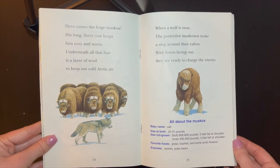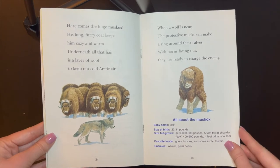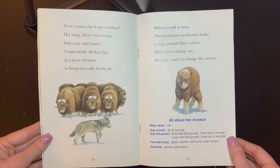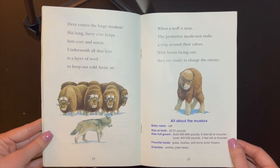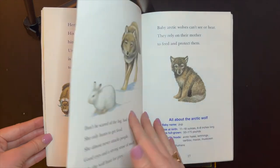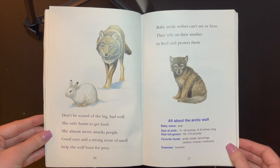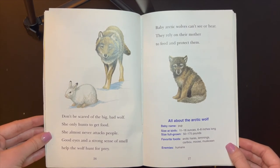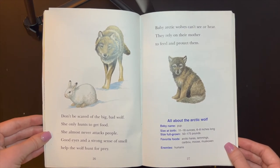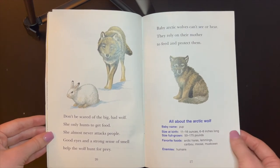Here comes the huge musk ox. His long furry coat keeps him cozy and warm. Underneath all that hair is a layer of wool to keep out cold Arctic air. When a wolf is near, the protective musk oxen make a ring around their calves. With horns spacing out, they are ready to challenge the enemy. Don't be scared of the big bad wolf. She only hunts to get food. She almost never attacks people. Good eyes and a strong sense of smell help the wolf hunt for prey. Baby Arctic wolves can't see or hear. They rely on their mother to feed them and protect them.